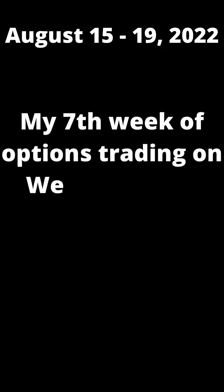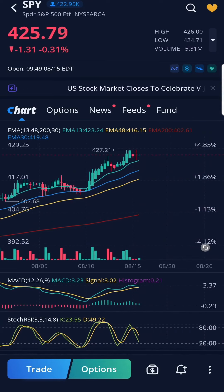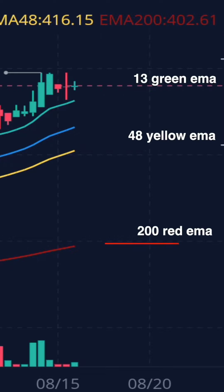My 7th week of options trading on WeBull mobile platform. I went against SPY. Looking at the fundamentals of the 4-hour chart, SPY looks as if it would continue to trend upward. The green 13 EMA is above both my 48 yellow EMA and 200 red EMA.